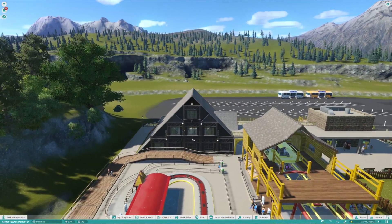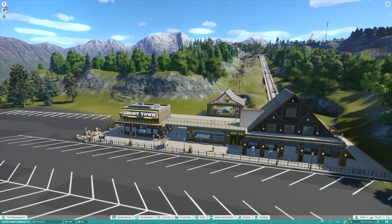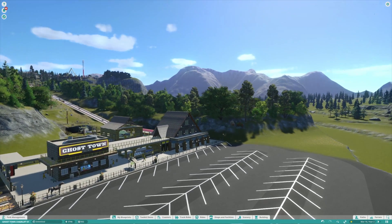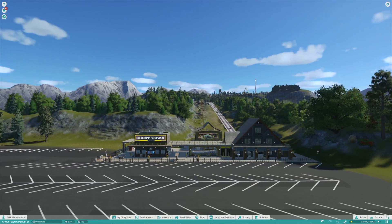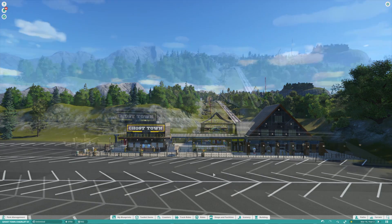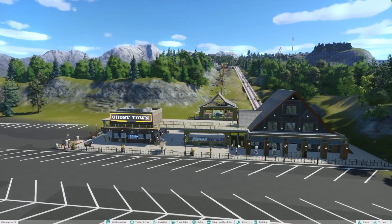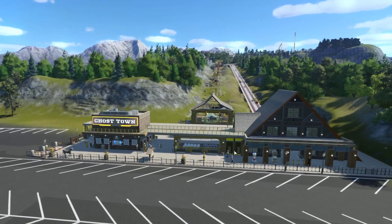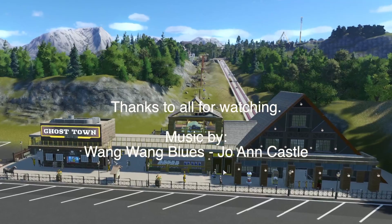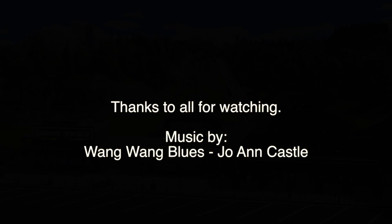But anyway, this is my recreation of Ghost Town in the Sky, and I hope you guys have enjoyed it. I'm working on Tweetsie Railroad in Blowing Rock, North Carolina, and I'm also working on Santa's Land, which is located in Cherokee, North Carolina. Thanks for watching guys — if you will, subscribe and give me a thumbs up, and you guys have a great day. Thank you.